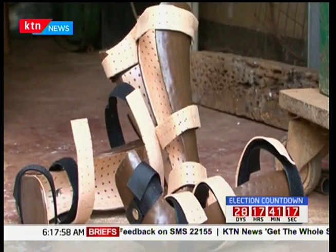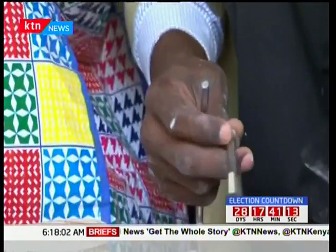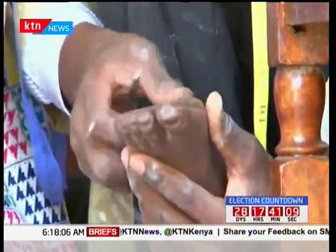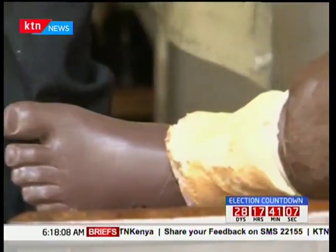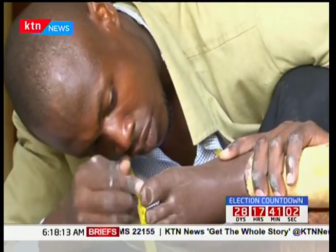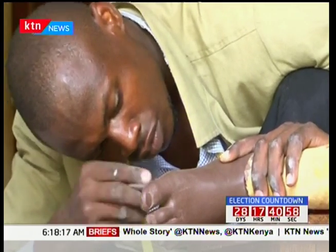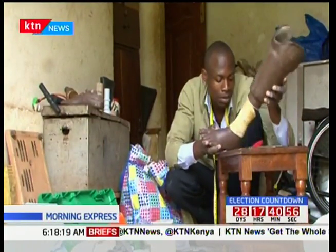The workshop produces mobility devices used for both hands and legs. The products cost between 200 to 1,300 U.S. dollars. Similar ones made by established manufacturers go for about double the price in orthopedic outlets in the city. Gabbola also allows customers to pay for the prosthetics in installments.